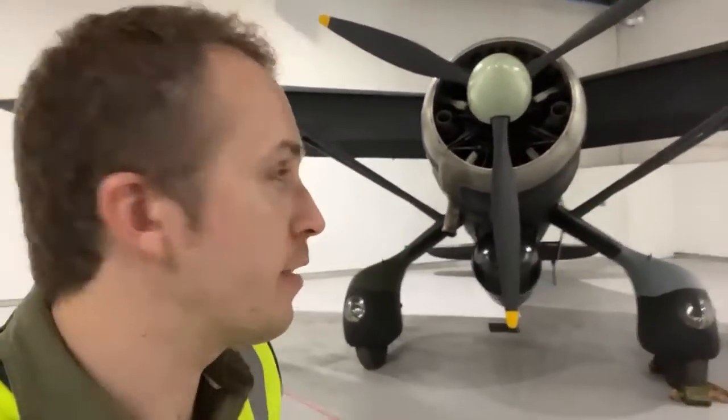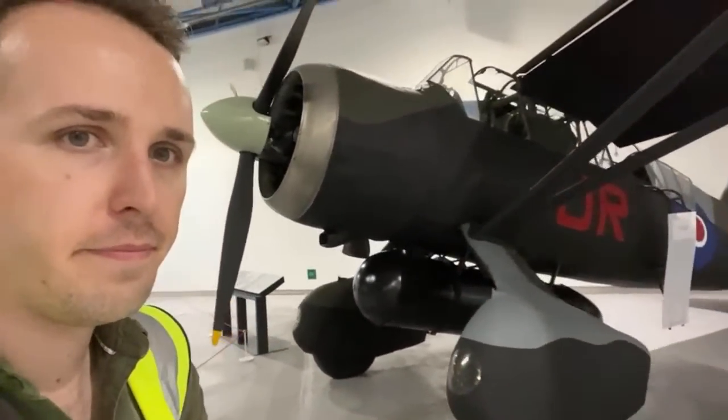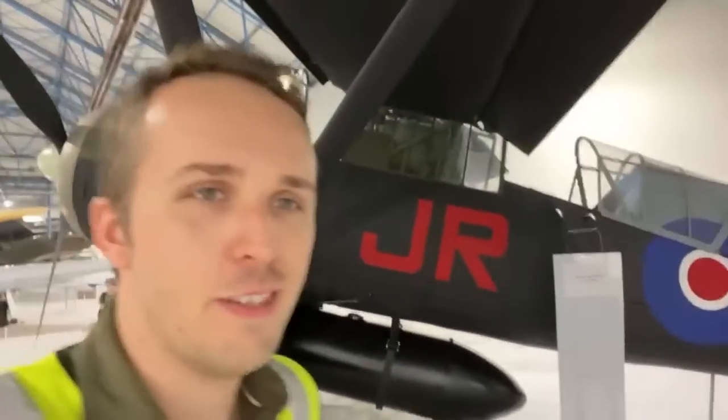Lysander here — obviously used for behind-the-lines communication with the resistance in France and so on. Sphere fuel tank on the bottom. Please do not climb the ladder — you shouldn't access those planes unless you've been given permission.